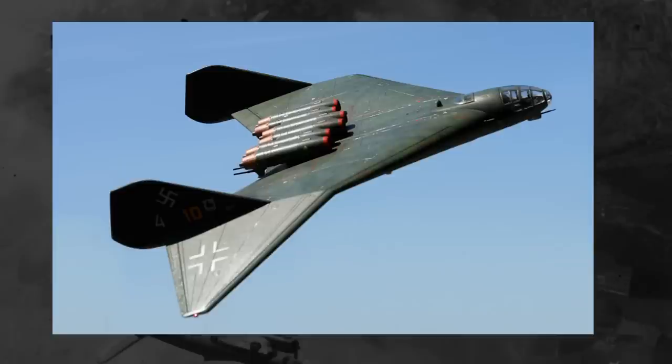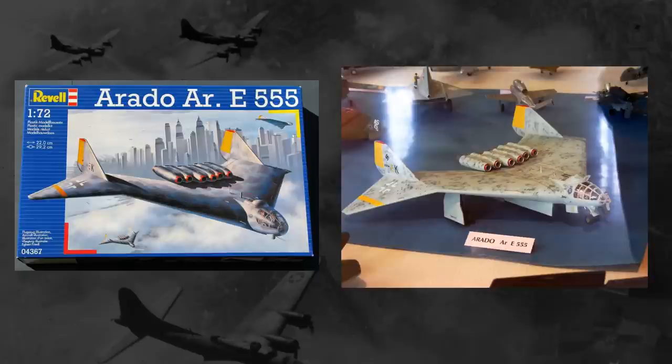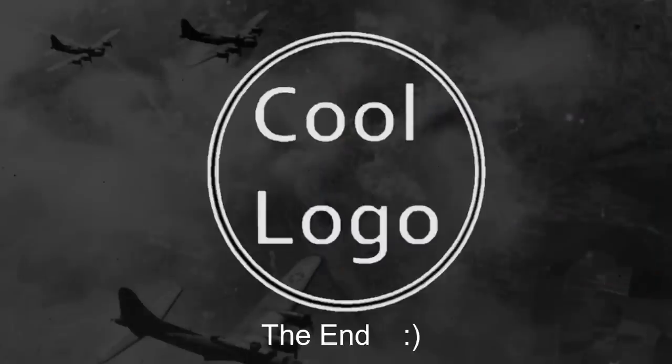Remaining documentation on the 555 project is sparse, but it does live on as a seemingly popular model project for aviation enthusiasts. And quite frankly, why wouldn't it be? It looks really cool and different, and it's sure to stand out in a crowd. With that, I think we'll go ahead and end for today — thank you all for watching, remember to like, comment, and subscribe.